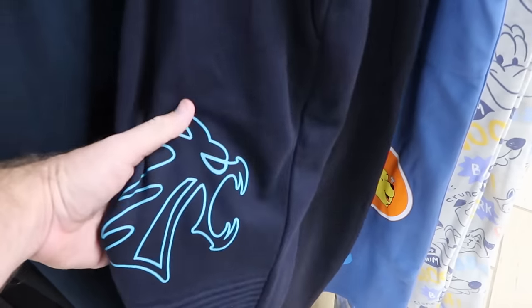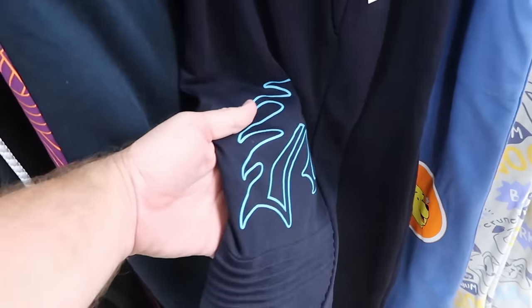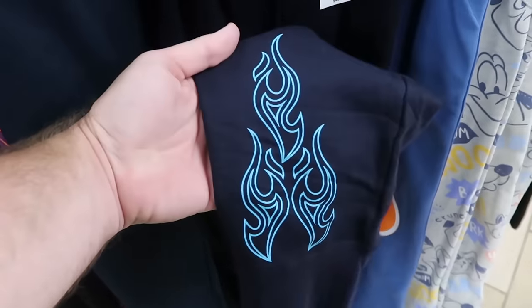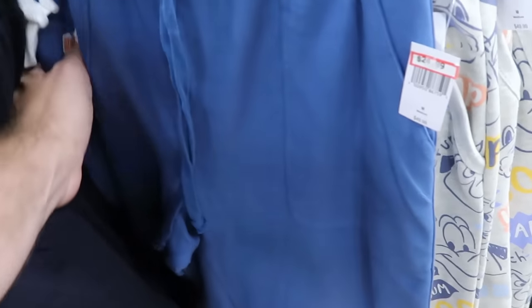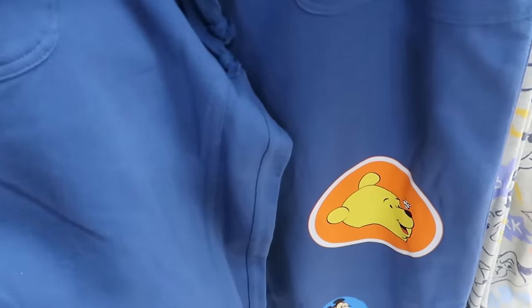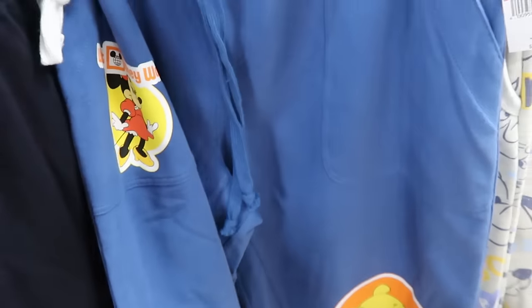Let's check out some of the adult size sweatpants — these match that Hades pullover hoodie nicely. It has a pleated design with blue flames at the bottom — $25 from $50. Right over here is one that says Walt Disney World with Minnie Mouse and a bunch of assorted characters from Winnie the Pooh all the way down to Mickey at the bottom — $25 from $50.